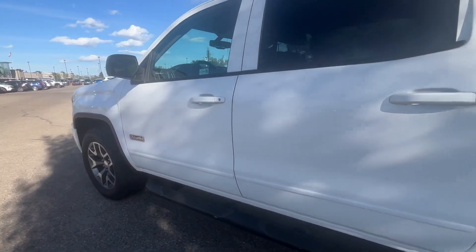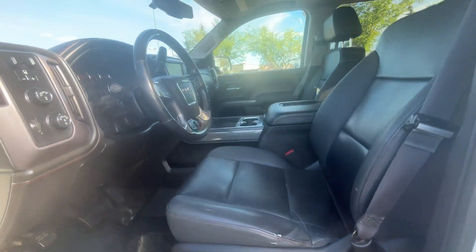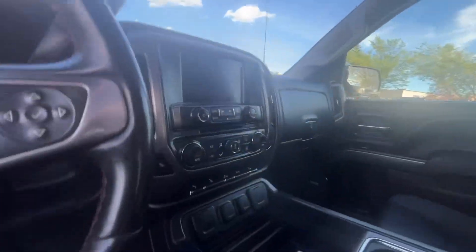Here we go for the rear and front interior — nice leather power seats, power sunroof, and heated seats.